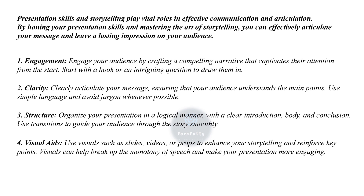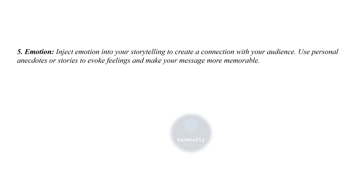Visuals can help break up the monotony of speech and make your presentation more engaging. Fifth is emotion — inject emotion into your storytelling to create a connection with your audience. Use personal anecdotes or stories to evoke feelings and make your message more memorable.